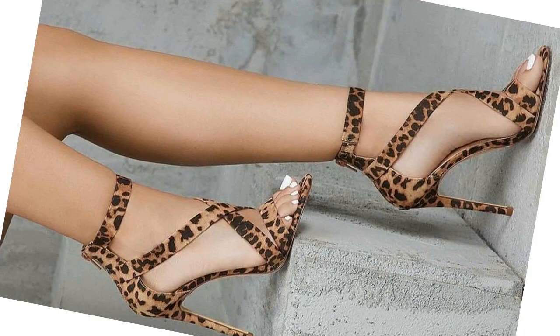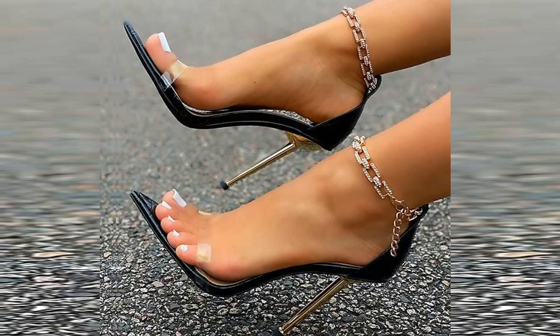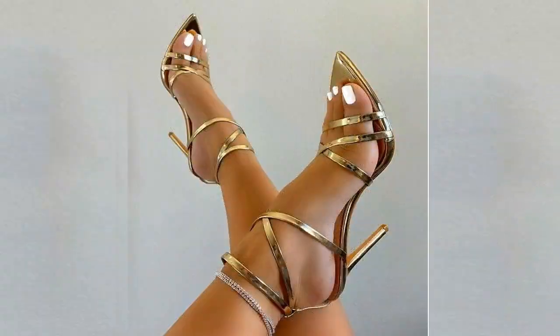Stiletto high heels are mostly open-toed with ankle straps in black or red colors. Stilettos are part of every wardrobe, and are most commonly worn after the winter season.